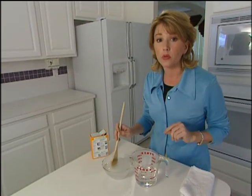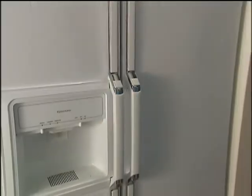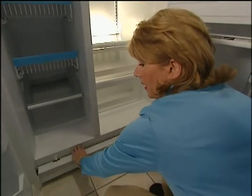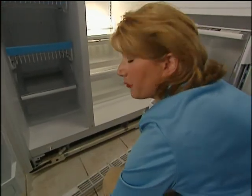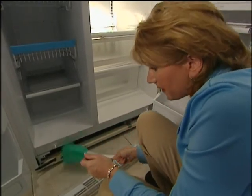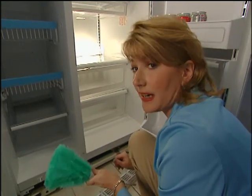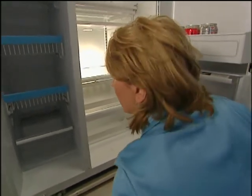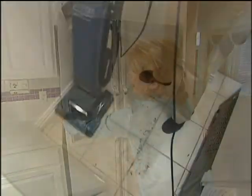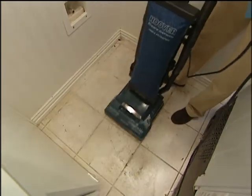This cleaning solution will not only clean the gasket but will also help keep it soft and pliable. About twice a year, or more if you have pets, clean your compressor coils by removing the grid at the bottom of your refrigerator and using a soft duster to dust the coils and fan blades. Before you do this, be sure and unplug the refrigerator so you don't get the duster caught in the fan. Once a year, pull your refrigerator out and vacuum behind it to remove any dirt so it doesn't get caught up in the coils.